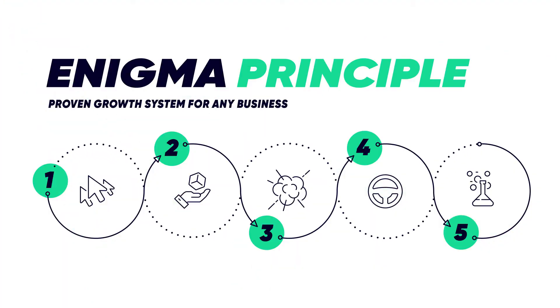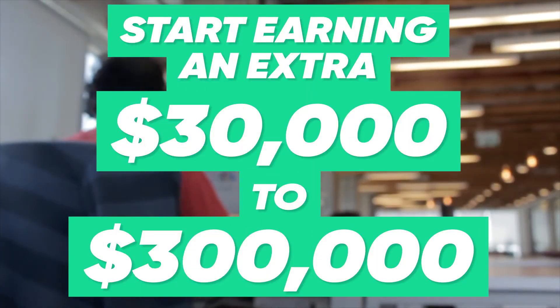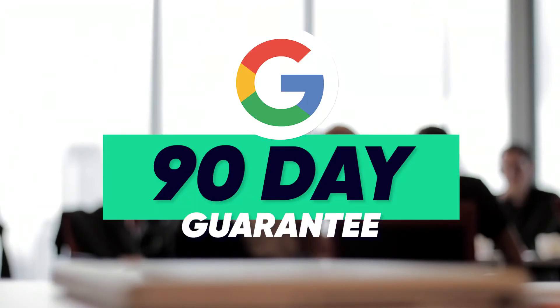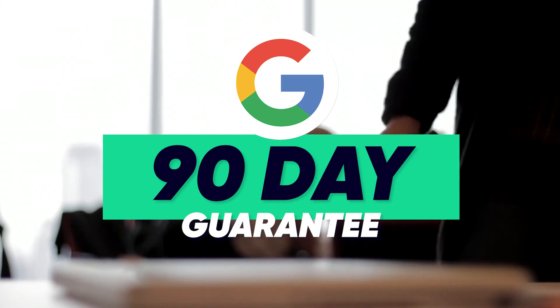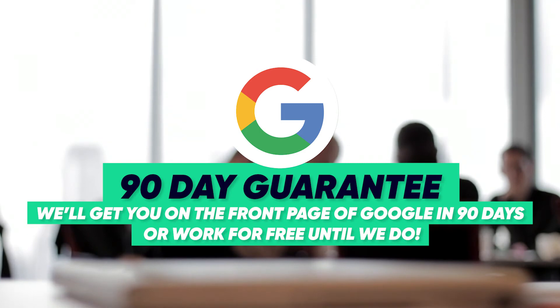We've designed a simple five-step system that allows you to generate anywhere from $30,000 to over $300,000 a month. Using this system, you can predict your ROI to the dollar. And we've added a 90-day guarantee to make sure we're held accountable every step of the way. If we don't deliver the results we promise, we'll work for free until we do.